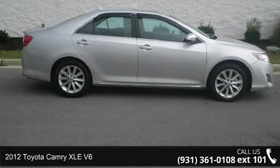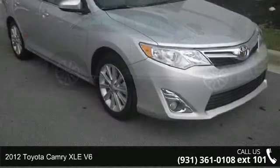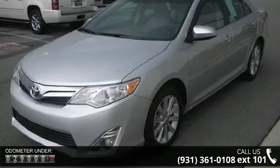Presenting the 2012 Toyota Camry. This may be the set of wheels you've been looking for. This vehicle comes with a reliable six-cylinder engine connected to a smooth shifting automatic transmission.